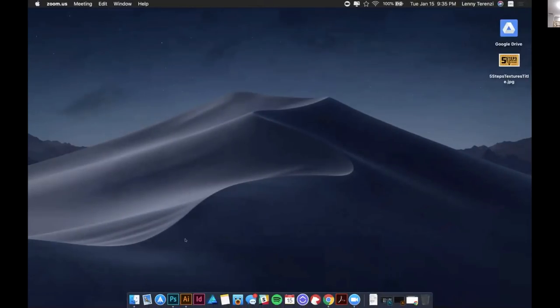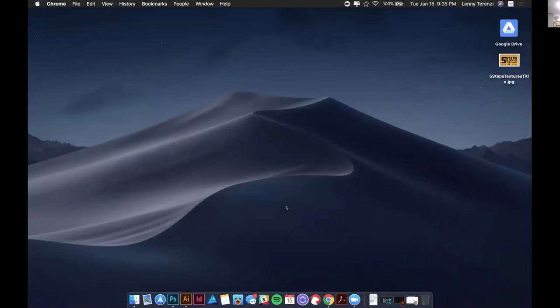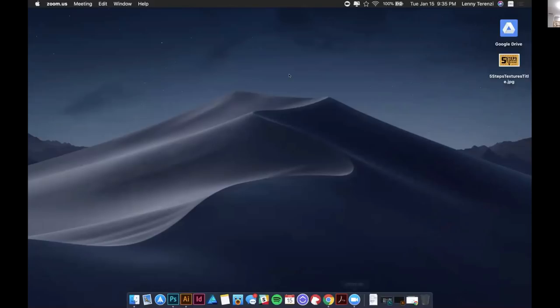Dustin, how do I share a screen? You should be able to click on share and then it should pop up with a bunch of different options. Okay, desktop — gotcha. Let me stop the share for a second just to get set up.